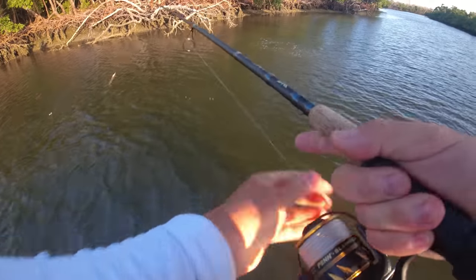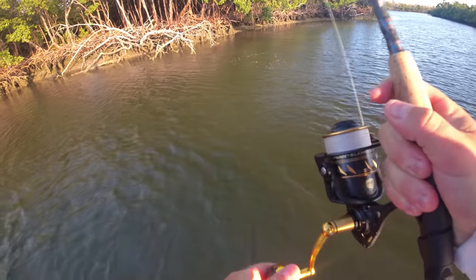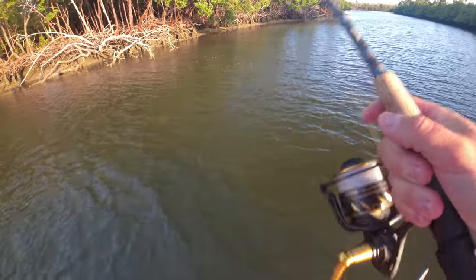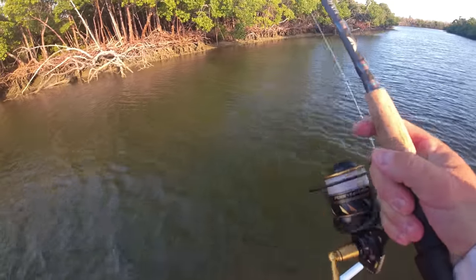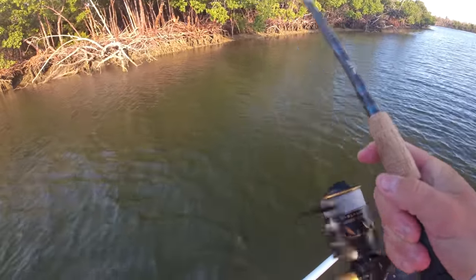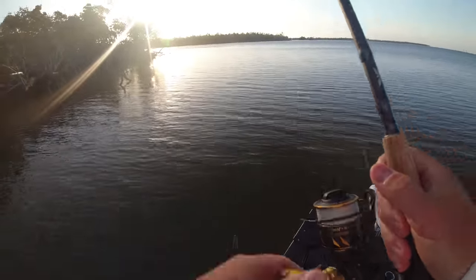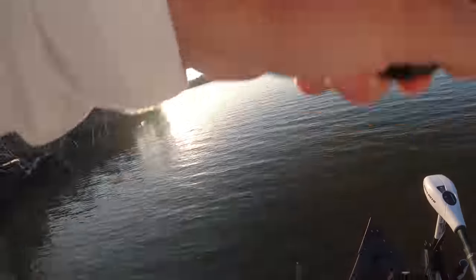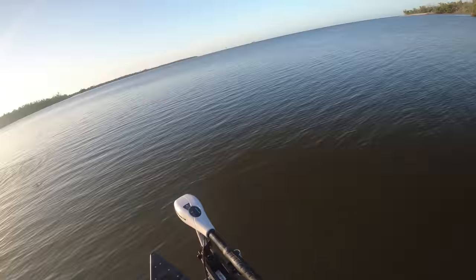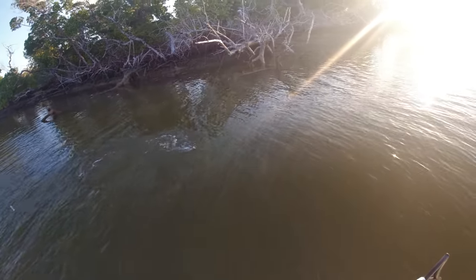It's a snook! That took two casts, sitting on the log there. I thought it was going to be a grouper — it was a good thump. We're missing them. I can't believe we haven't found trout. There we go, that's a good snook, right on those glasses. That is a good snook.